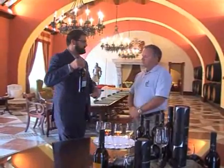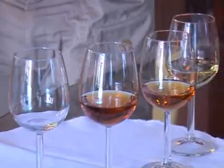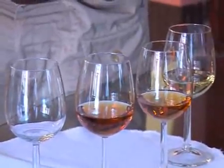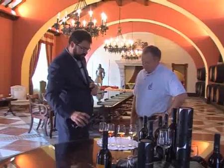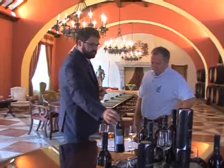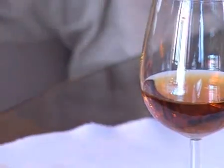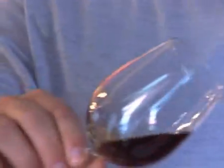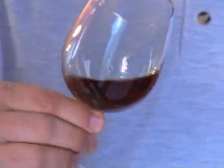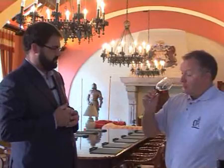Un autre type de vin de Jerez très intéressant, c'est le vin Pedro Ximénez. À Jerez, on fait trois grandes catégories de vins : ce qu'on appelle les vins « generosos secos », c'est-à-dire les vins fortifiés secs ; ce qu'on appelle les vins doux naturels, que c'est le Pedro Ximénez ; et ce qu'on appelle les vins « generosos de licor », fortifiés et sucrés, qui viennent d'un processus de coupage entre les deux autres catégories — ce sont les Cream, les Pale Cream. C'est un vin merveilleux.